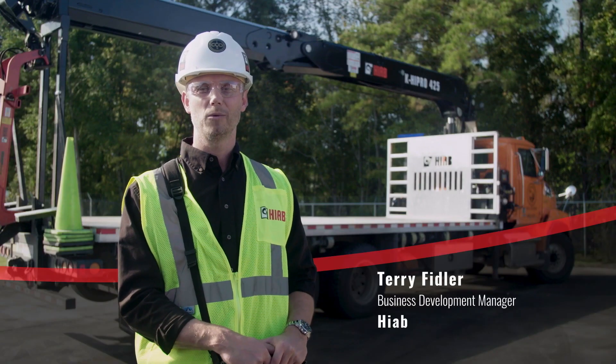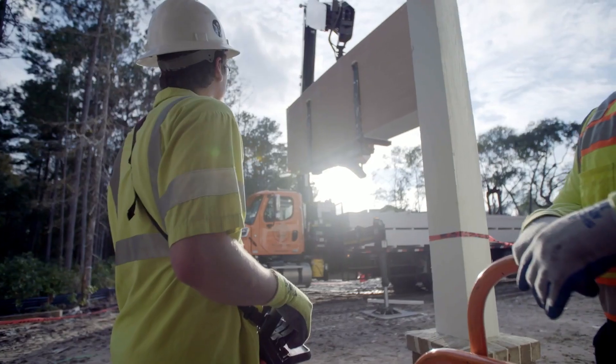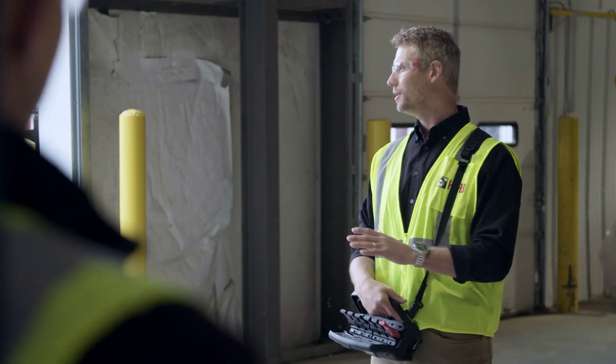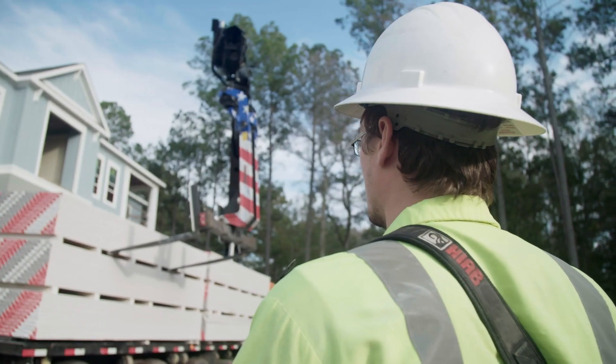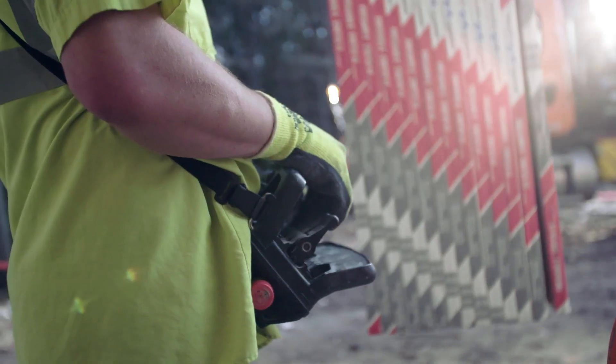I'm Terry Fiddler from Hyab. We're on the road today, road showing our new technology. Our new generation cranes are loaded with technology that make the crane safer, faster, and they make the crane easier to operate.